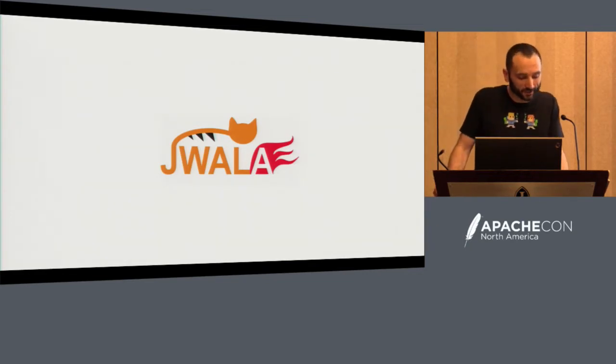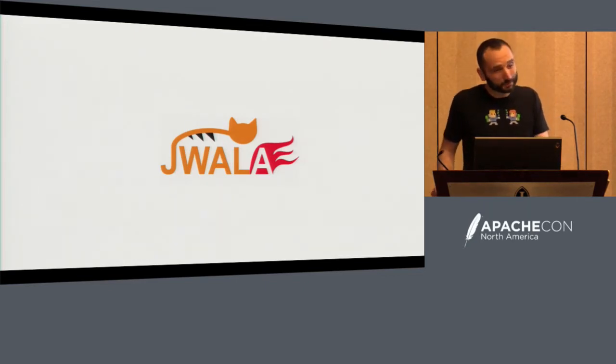Please go to GitHub.com/Cerner and check out our projects. There are a lot of people that are hard at work on them. You can find this project on GitHub.com/Cerner as well. I want to talk about the name a little bit because it's kind of a crazy name. What does Joala mean? It's actually Hindi for Blaze. We open sourced this during a release named Joala, so we thought it'd be cool to name the project after the release.